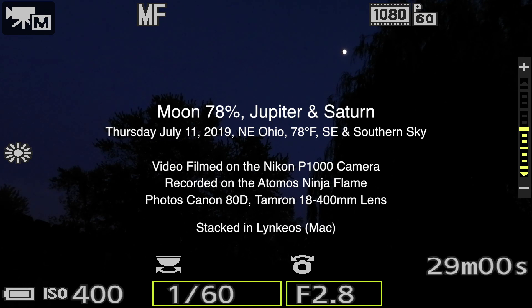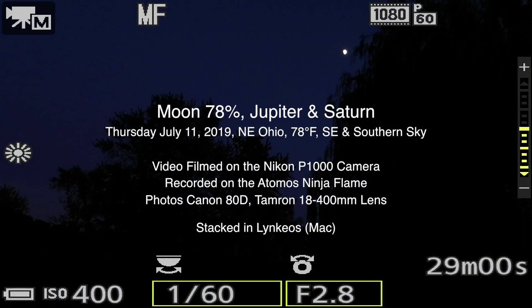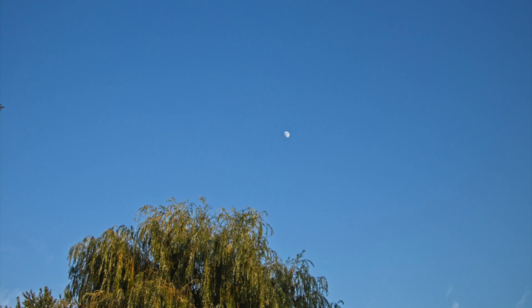Well hello there — this is a surprise to get anything after the sky we had today. I woke up to clouds, it was cloudy all day long and then we had some nasty storms roll through this afternoon. But it was so strange — a few hours back it all cleared off and we got some cool pictures of the moon in the daytime sky over by that willow tree.